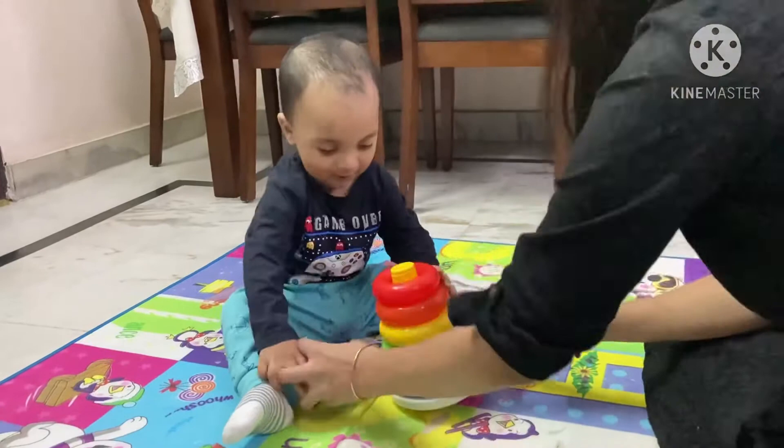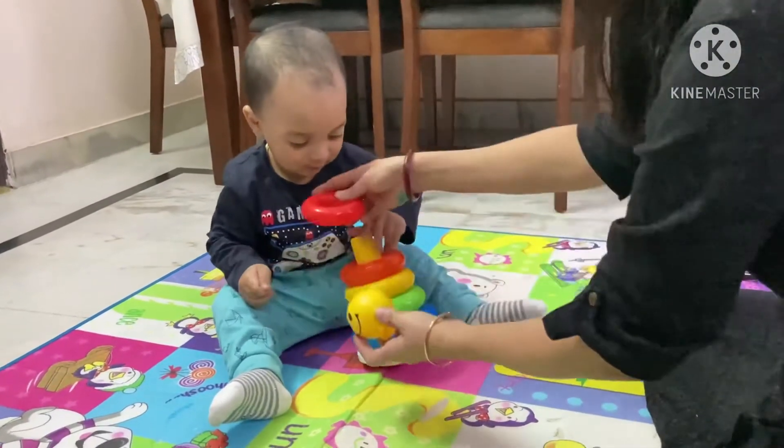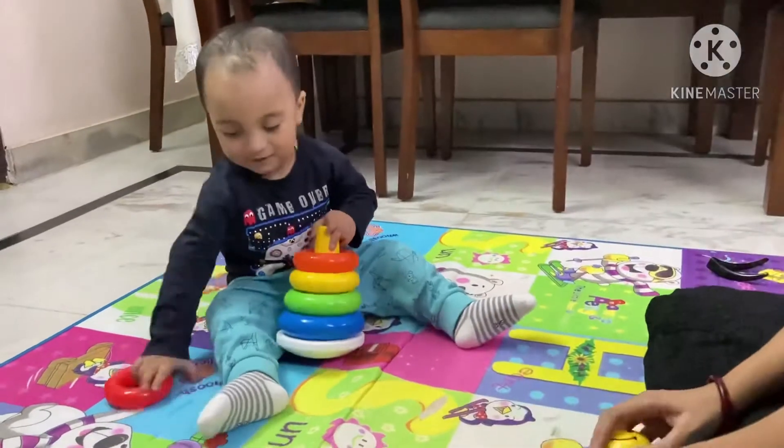You can see different emotions in the child — happiness, sadness, anger — so many different emotions. In short, I would say it helps in the overall development of your kid, so this is the best product.